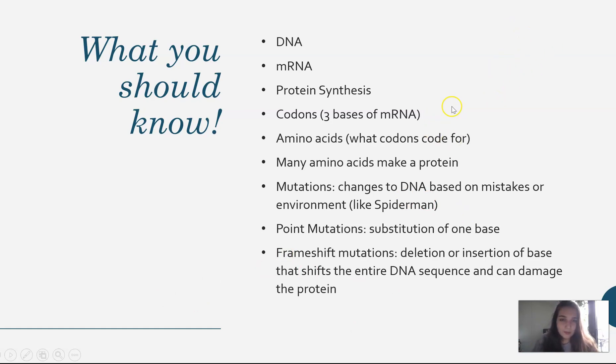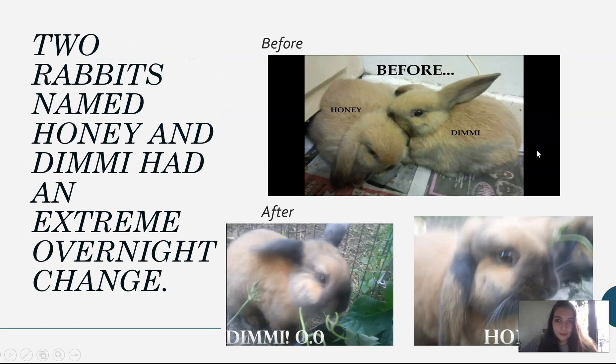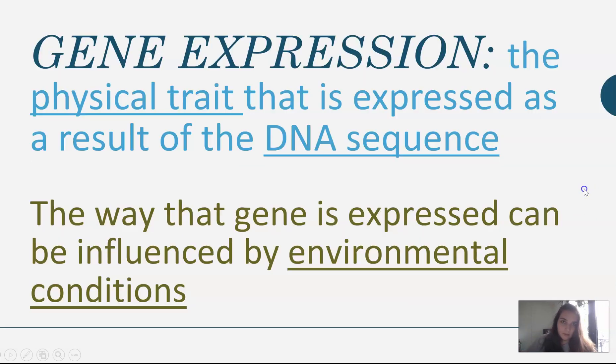If not, go check out my old videos and message me with questions. So I'm going to start with these two rabbits. One is named Demi and the other one's name is Honey. I know I'm kind of blocking Honey a little bit, but this is what they look like before. This is Honey and Demi — they were all brown, and then overnight they changed. The girl on YouTube was freaking out about it, but they got really dark ears and really dark faces. She had no idea why this happened to her bunnies, but the answer is biological and it's gene expression.